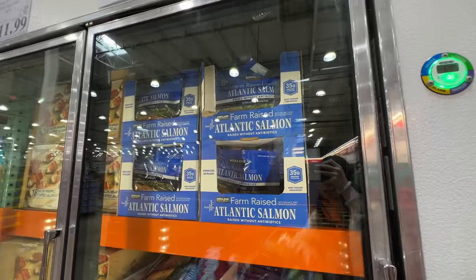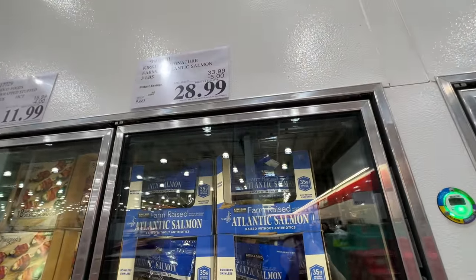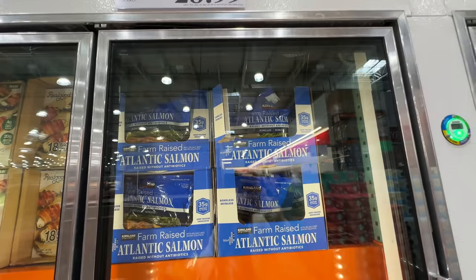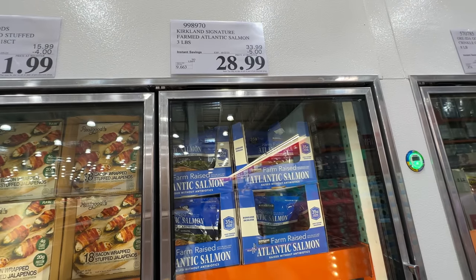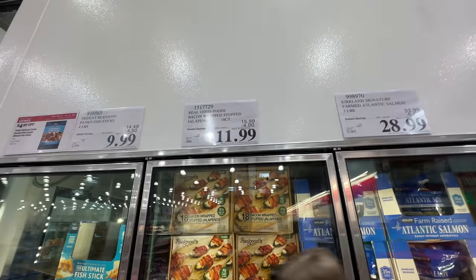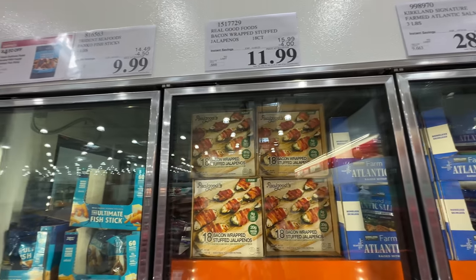The Kirkland farm-raised Atlantic salmon is on sale, $5 off — $29. I personally do not eat this one; I get the sockeye salmon which is wild-caught, but this one is on sale if you want a good deal. The real good bacon wrap stuffed jalapeño is $4 off — do not recommend, not the best ingredients and not healthy.